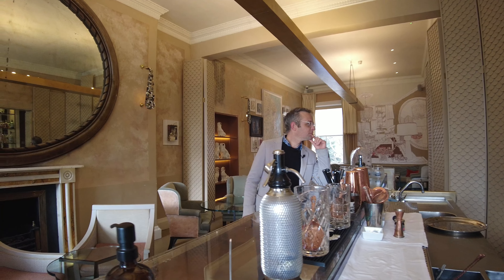If relaxing in a hotel cocktail bar isn't for you and you're a little more active, Great Pulteney Street is the starting point of the Bath Half Marathon. Just off Pulteney Street behind me is Bath Recreation Ground and also the home of Bath Rugby.